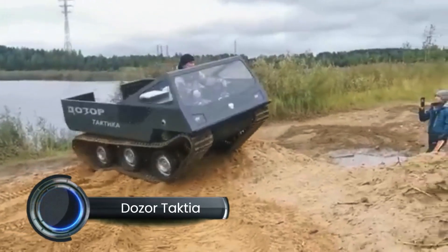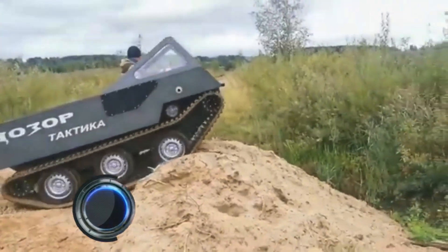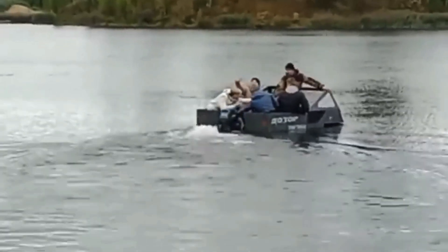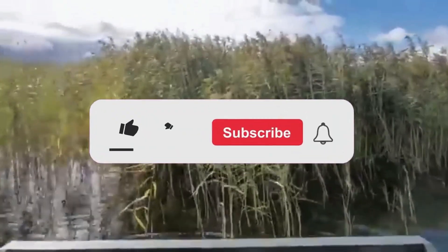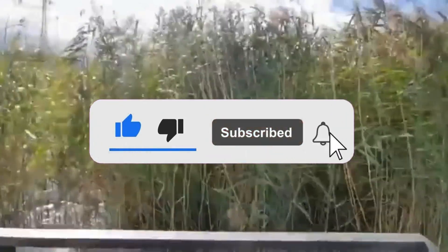The Dozer Taktia Dozer-B is a Ukrainian 4x4 armored personnel carrier (APC), developed by the Kharkiv Morozov Machine Building Design Bureau. Designed for versatility, it serves in reconnaissance, patrol, and peacekeeping missions, providing transportation for personnel and cargo under combat conditions.